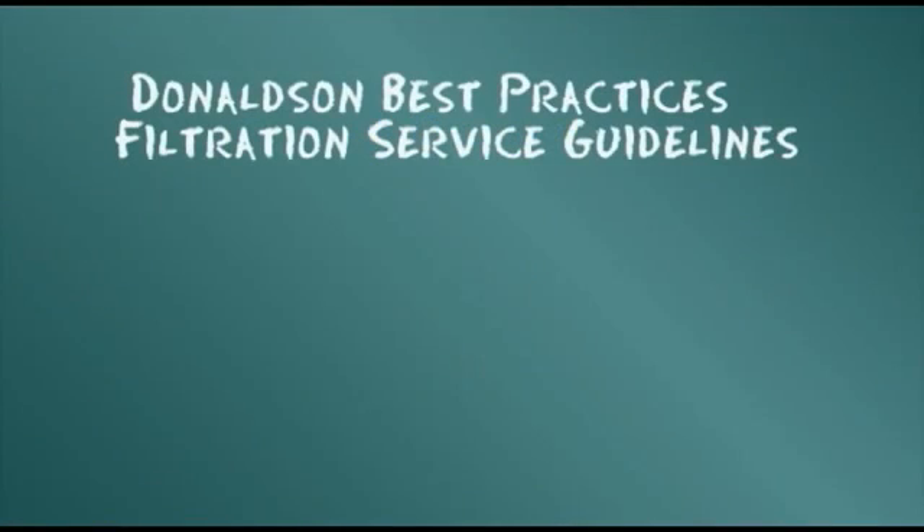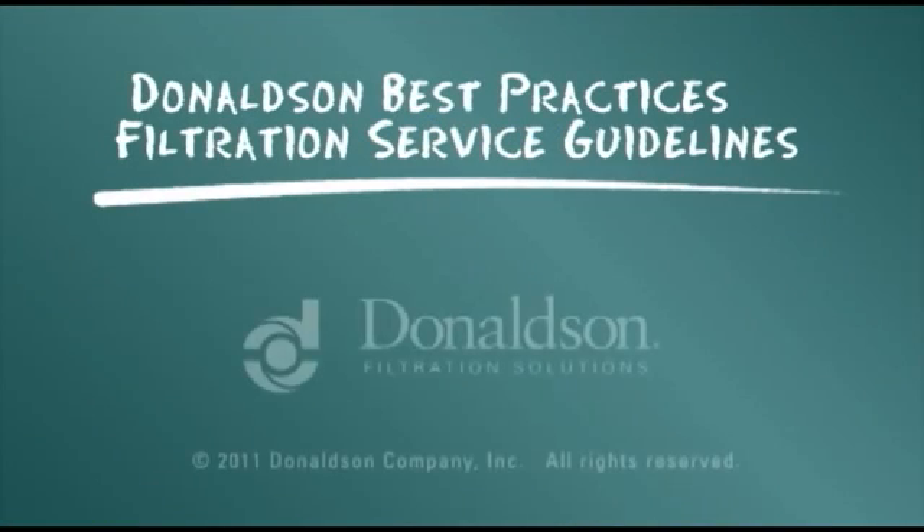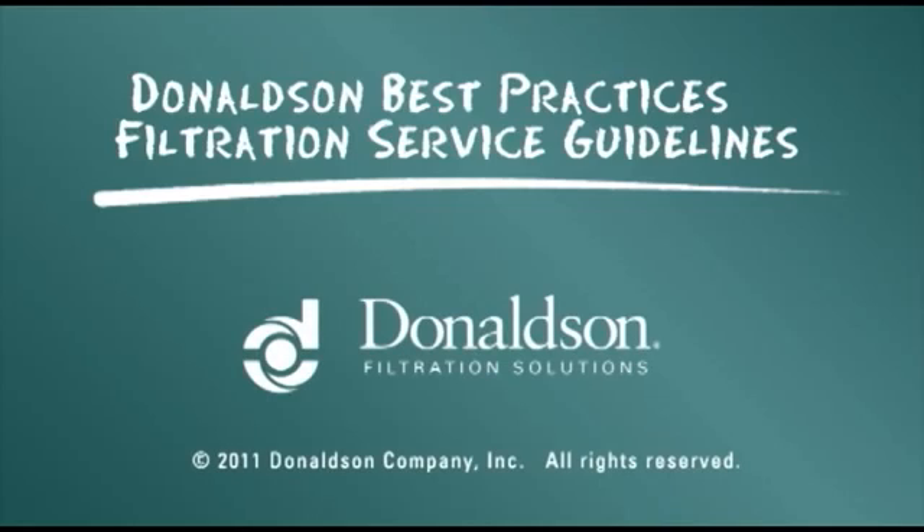This servicing information is provided as a best practices guide. It is not, however, intended to replace or supersede the service instructions supplied by your engine or vehicle manufacturer.